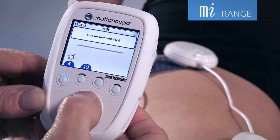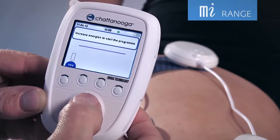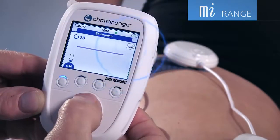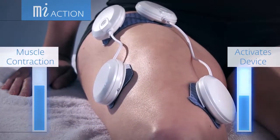MI Range controls intensity. In order to enhance optimal muscle twitches in low-frequency programs, the MI Range indicates the minimum intensity level to the therapist. MI Action allows patients to trigger the stimulation with their own active muscle contraction.